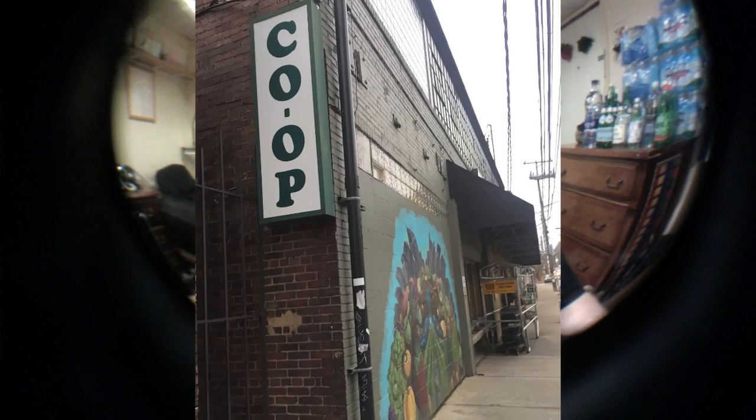In my last water comparison video I talked about how I'm running out of waters to review. That's kind of true, but I found a new store called East End Food Co-op. I've got like twelve different waters from that one store, including these. It's like a Whole Foods type of store — all really expensive. One of them was almost four dollars for just one bottle. But anyway, I've got more waters to review now.